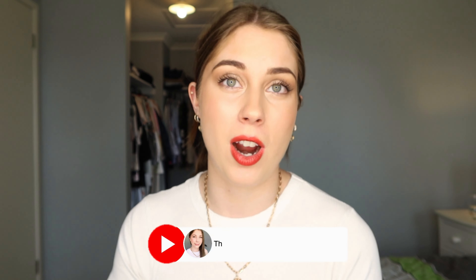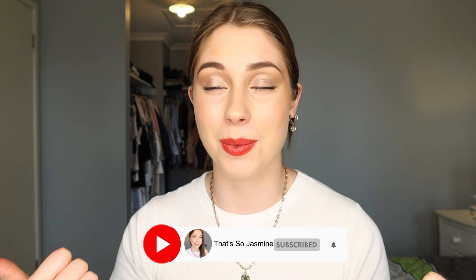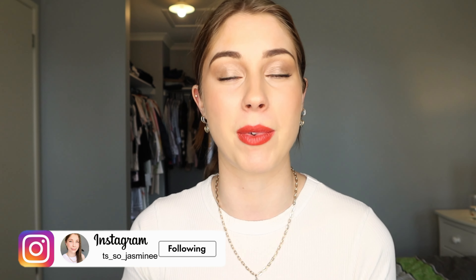If you enjoyed this video and you haven't subscribed already please subscribe down below and give this video a thumbs up if you like as well. If you don't already follow me on Instagram you can go follow me as well because I do post there a bit more regularly about my day-to-day life. As always if you have any suggestions about videos you'd like to see, any kind of ideas, I'm open to anything within reason — pop them down below and I'll have a read. But as always stay safe, stay well and I'll see you in my next video. Bye!